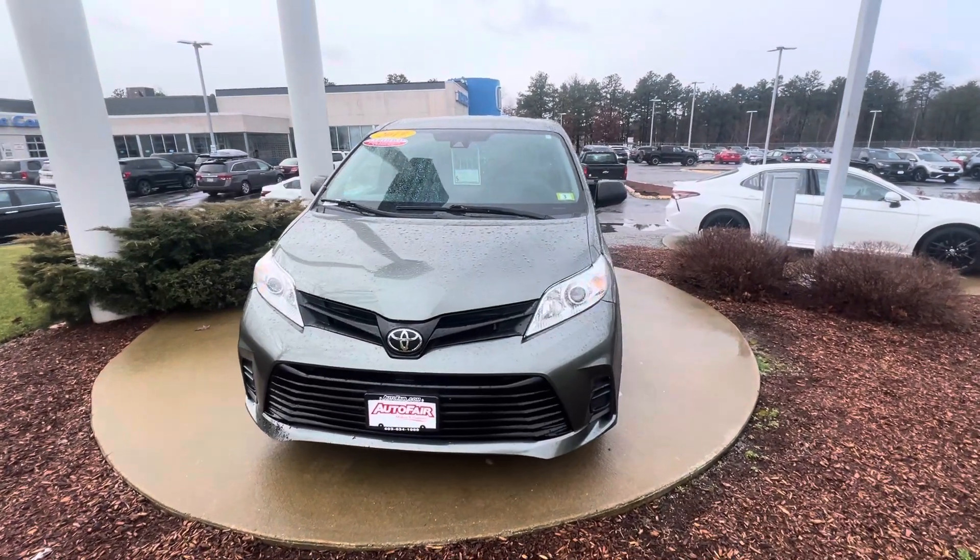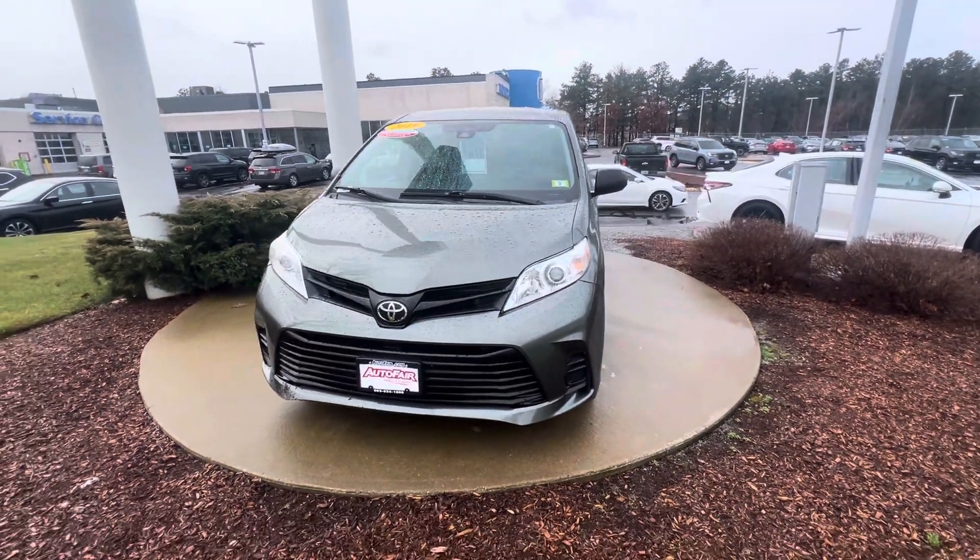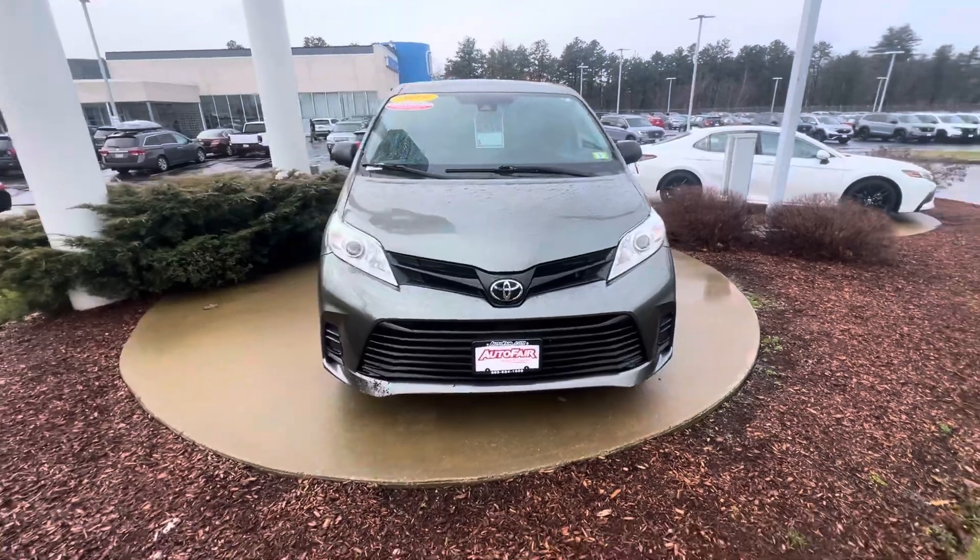Hi Jennifer, this is Nick Michalevich over at AutoFair Honda in Manchester, showing you your 2019 Toyota Sienna in green.